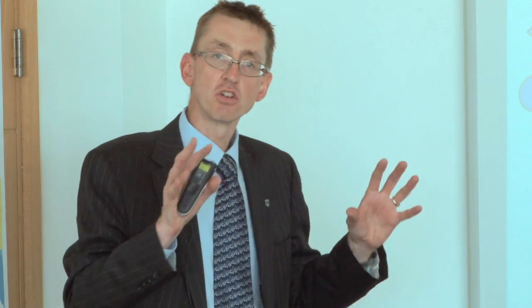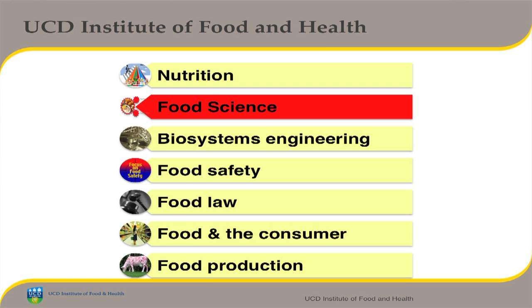Basically, it was like a disjointed jigsaw. While there were some informal links between the various groupings, the Institute was set up to try and be a little bit more strategic and align the groups. The Institute has formed into what we call seven pillars: nutrition, food science — which I've highlighted in red as the area I'm involved in — bio-systems engineering, food safety, food law, food and the consumer, and food production.